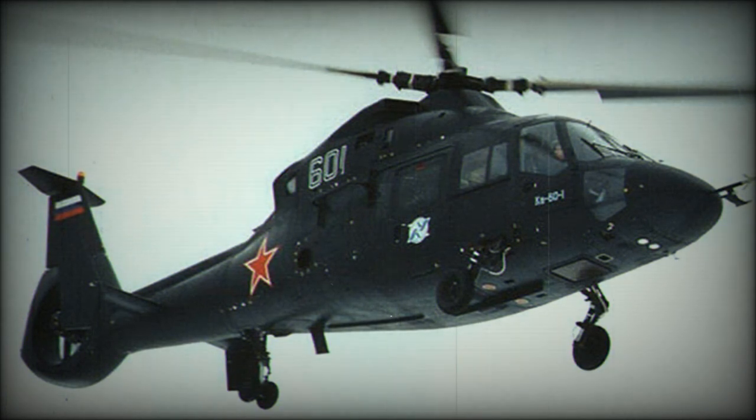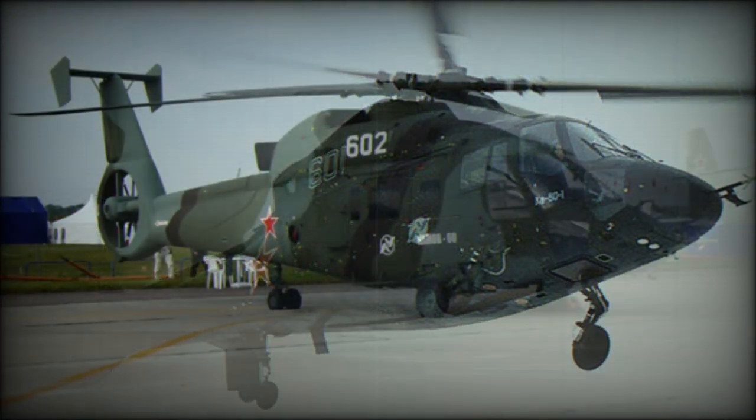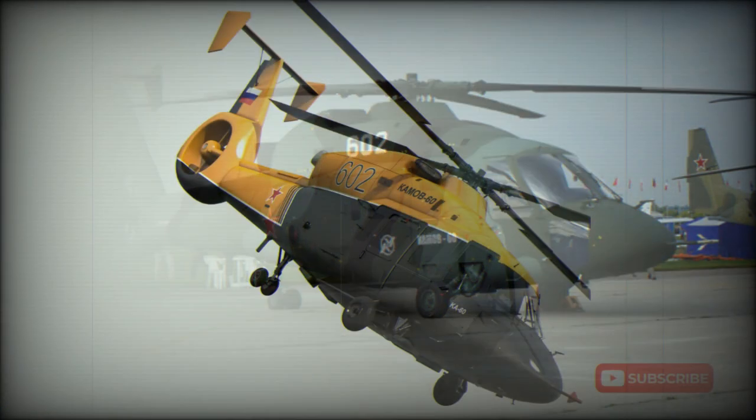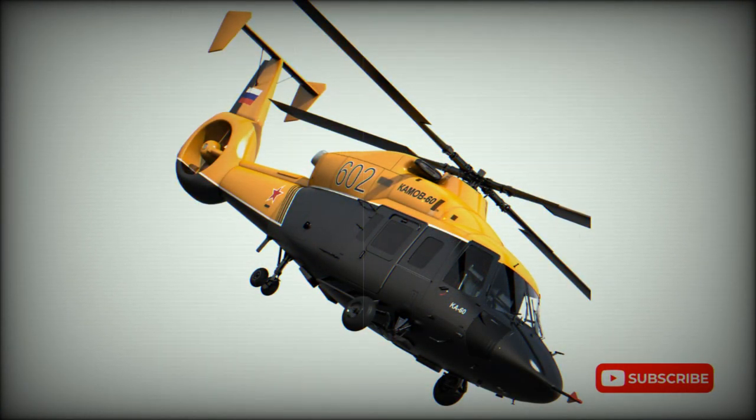There were some development problems. The Ka-60 had a traditional layout with a large main rotor and a tail rotor. However, the Kamov Design Bureau specialized in naval helicopters with coaxial contra-rotating rotors that had no tail rotor, so the Ka-60 was not their typical project.